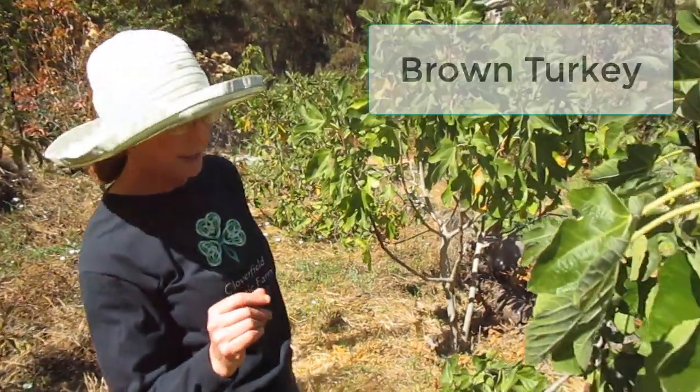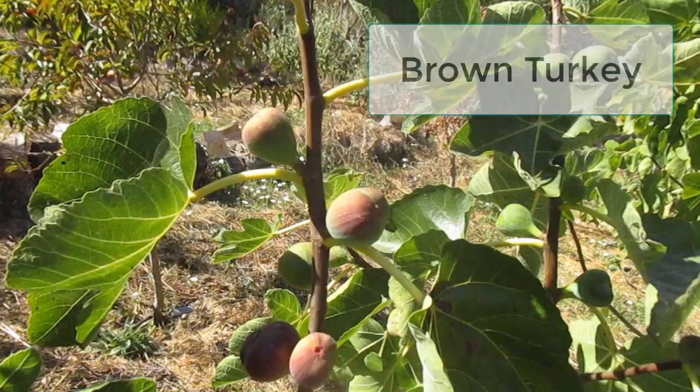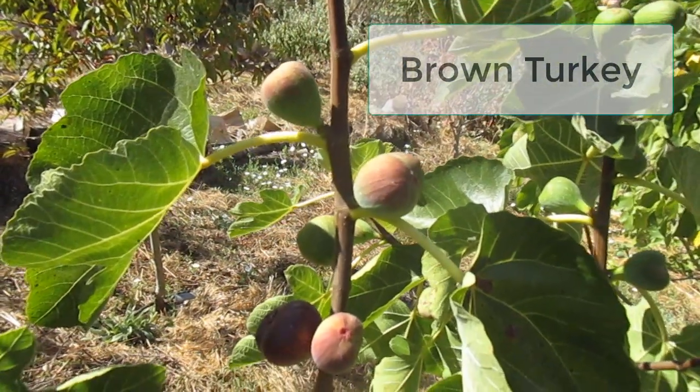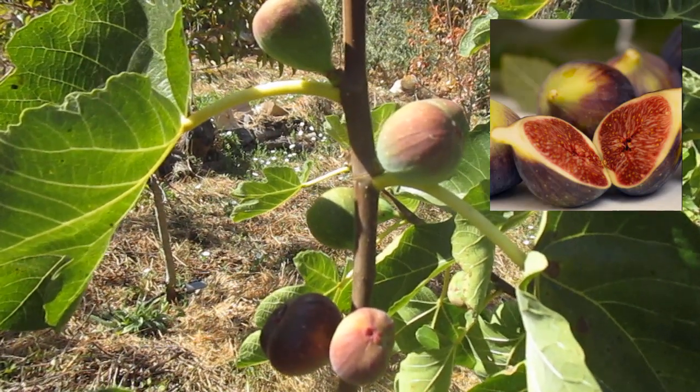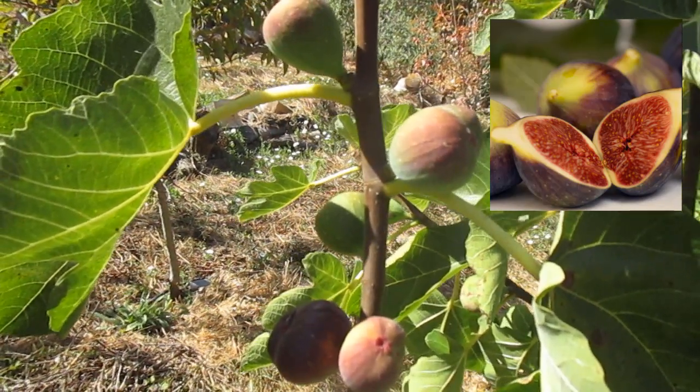And this one produces, I think, the biggest of the fruits. This is the Brown Turkey. It's kind of a mottled purple-brown on the outside with a rosy pink interior. And the fruits on this one taste like a mixture of confectionery sugar and hazelnuts.